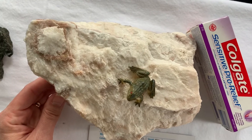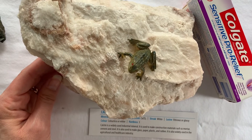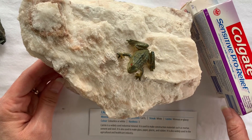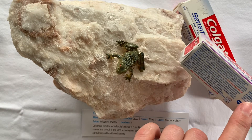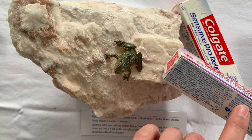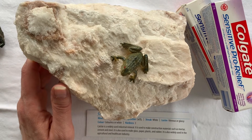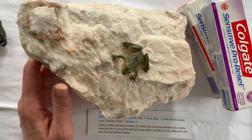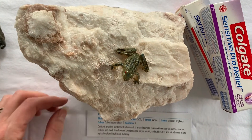Here we have calcite. Calcite is a carbonate with the formula CaCO3. If you look at items such as toothpaste, you'll notice that the first ingredient is calcium carbonate. It's also used in the construction industry — for mortars, cement, and steel — as well as in glass making, paper, plastics, and rubber.